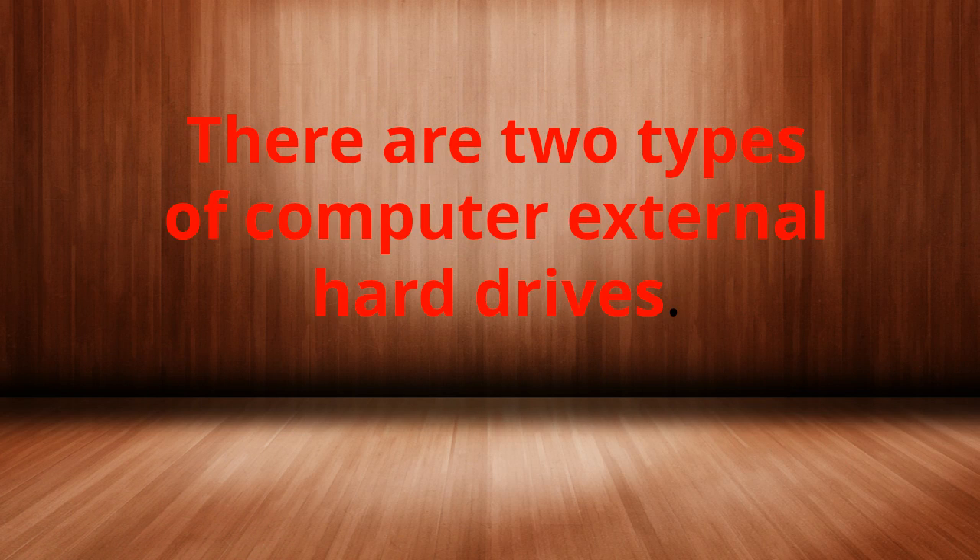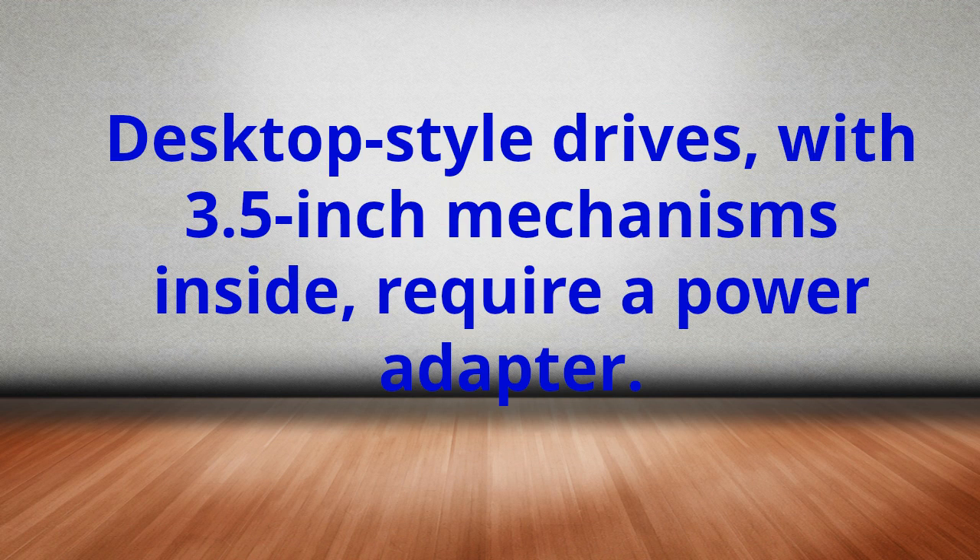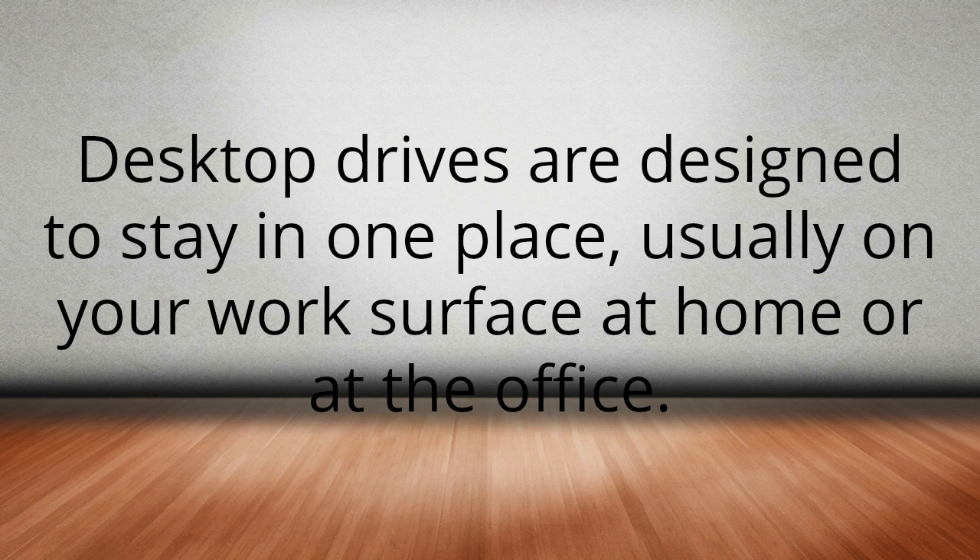There are two types of computer external hard drives. Desktop-style drives, with 3.5-inch mechanisms inside, require a power adapter. Desktop drives are designed to stay in one place, usually on your work surface at home or at the office.